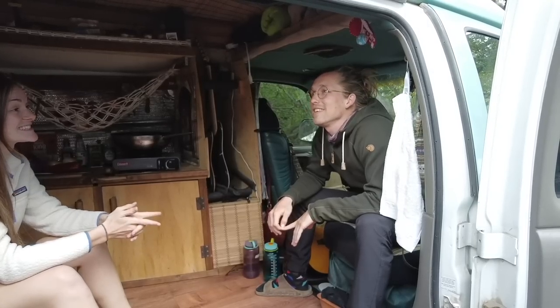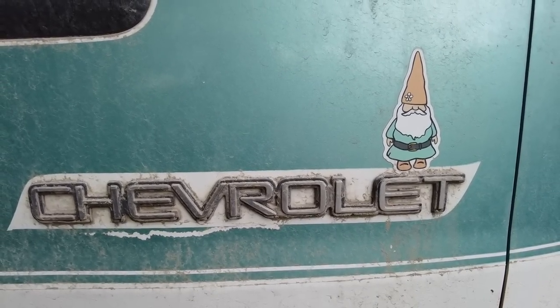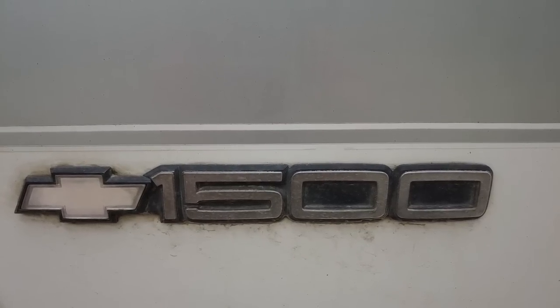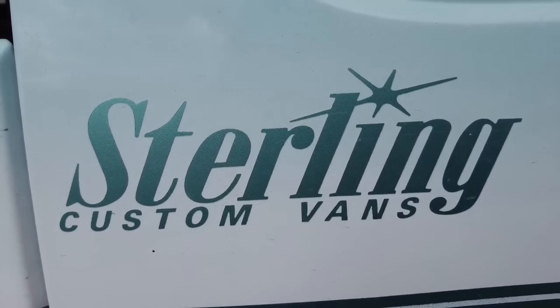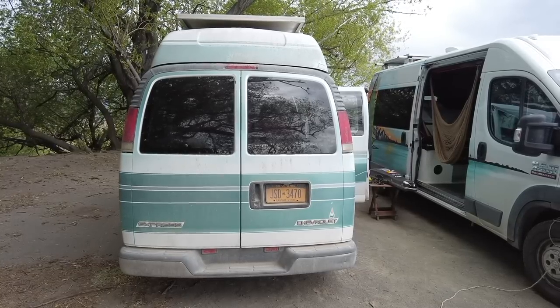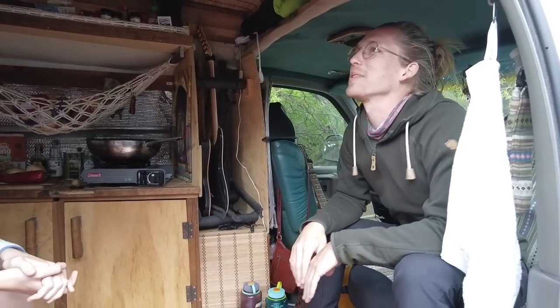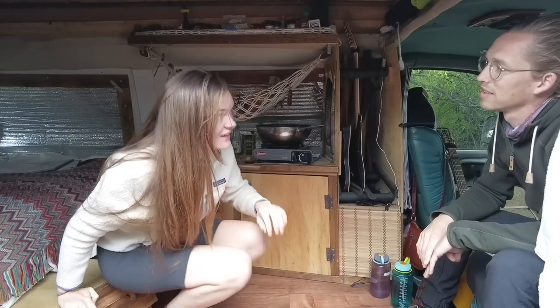This is a 99 Chevy Express — your standard sort of white creeper van where some conversion company cut out the top and put a fiberglass medium-height roof so you can almost stand up. They're still converting it but wanted to get out on the journey.